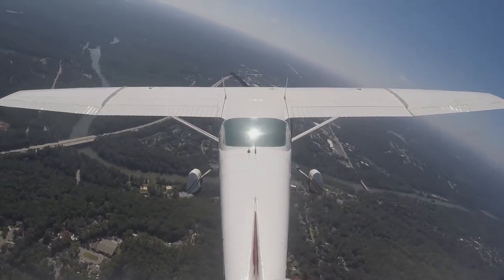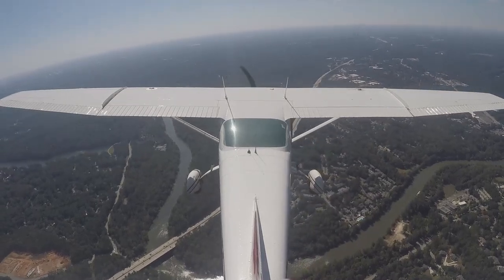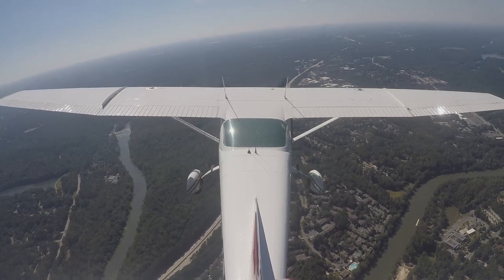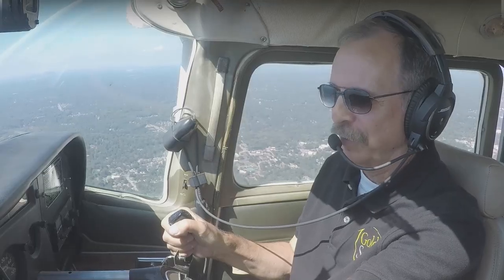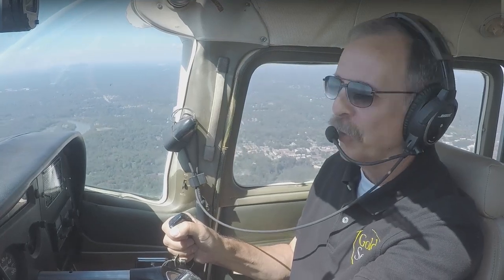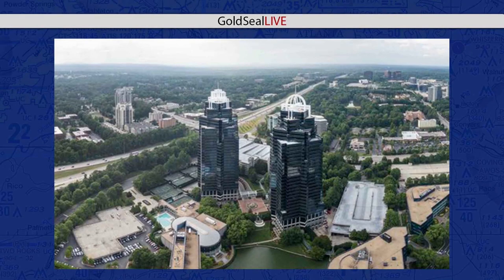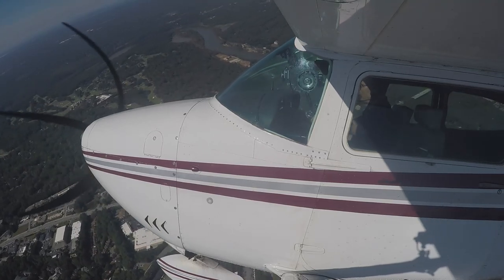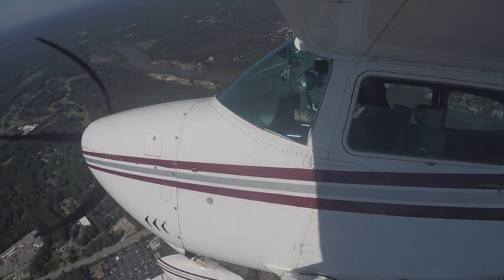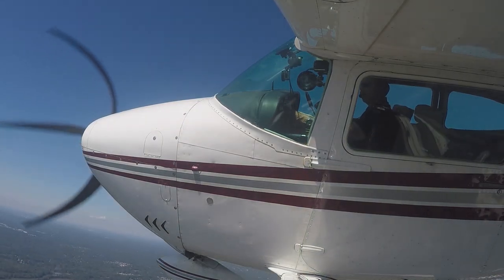Tower calls back: Skylane 8-8-7-5 Tango, affirmative information November. We'll call you 3 out for the midfield right downwind for 3 Right. The controller is also talking to another pilot — Zero Papa Foxtrot — asking about the King and Queen. That's a landmark here on the north side of Atlanta: two buildings at the intersection of two major expressways. They call them the King and Queen because they look like chess pieces on a chess board. I'm turning circles out here to make sure we don't get into the airspace before we call, because we have to hear our tail number back before we're allowed to enter Class D airspace.